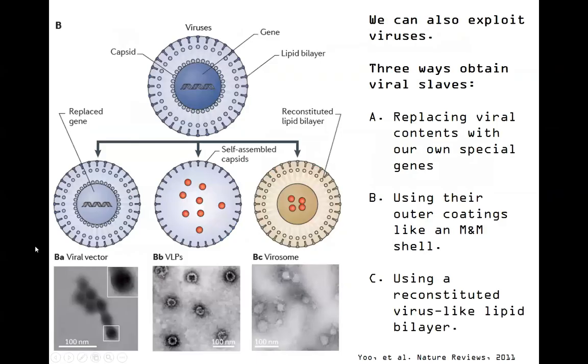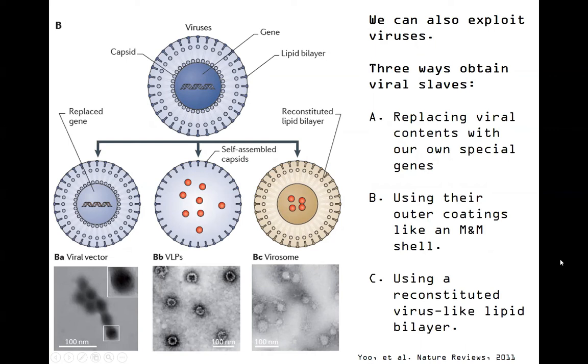So we can think about the three ways that we've used these viruses. Probably now is a good time to pause the video. How well do you think that these viruses solve our big three problems? Can they avoid metabolism or clearance? Are they going to cause any problems in the immune system? And one of our most important focuses of today - can they actually target specific cell types? Welcome back, guys. Hopefully you've jotted down some notes - we'll be discussing those in class.